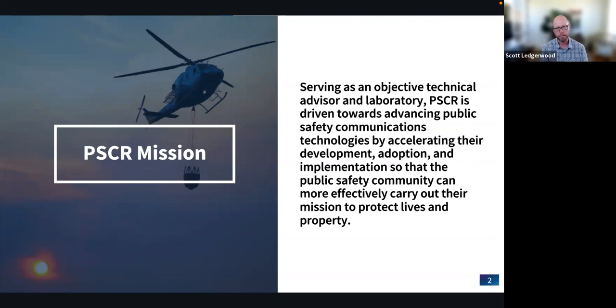PSCR has been around since just after 9/11, when radio interoperability issues were identified across municipalities and disciplines. We helped support early R&D to address those issues, and did a lot of work in improving speech intelligibility and vocoders for land mobile radio systems. In 2012, legislation creating the FirstNet Authority solidified our work looking five to ten years out on what is possible now that first responders have access to a broadband network with data, maps, and commercial-grade technologies.